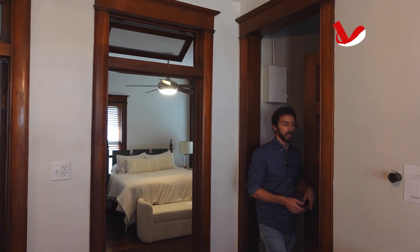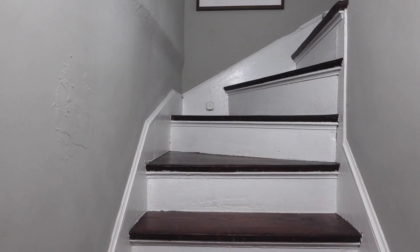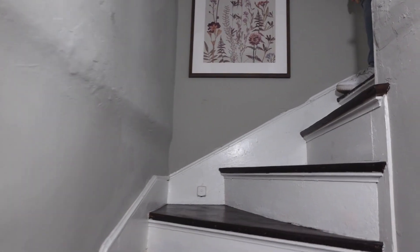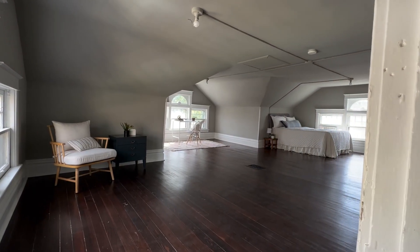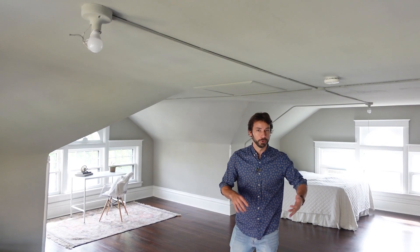Last but not least, there's a finished attic space — watch out, these stairs are steep with high risers. This room is about as big as the entire footprint of the house and would make a great spare bedroom, an office space, an art studio, or maybe even a YouTube studio.